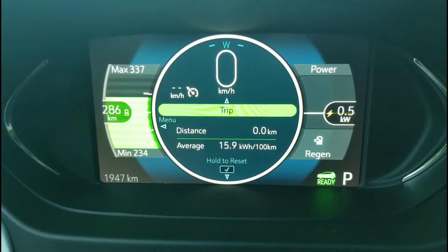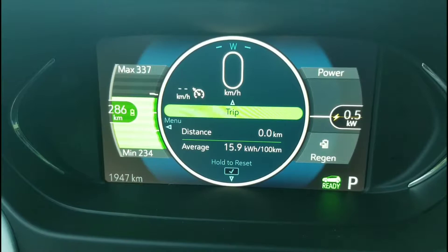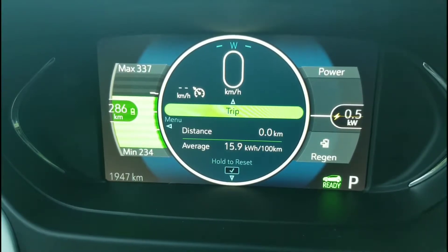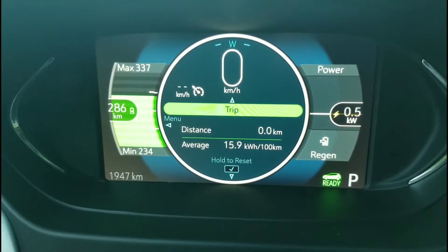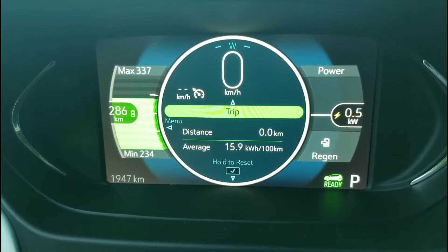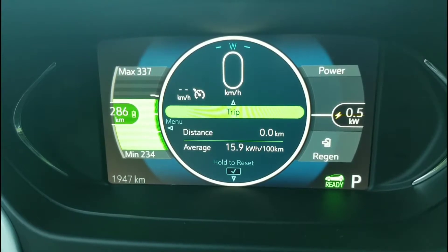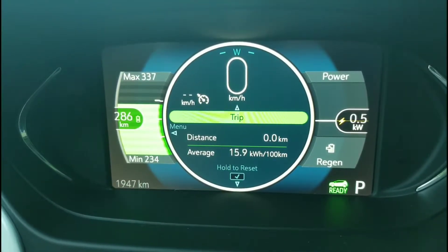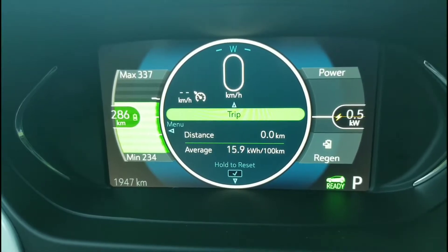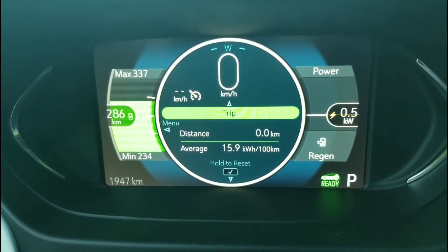All right, here we go. You can see that our expected range is 284 kilometers. We're at the bottom, currently using just half a watt as we sit here idling. We'll start up the hill — I expect that we will use a lot and then gain a lot on the way back down. Let's see if we can get back to 286 at the bottom. I'm not going to film as we drive, so I'll check in with you at the top and check in with you at the bottom.